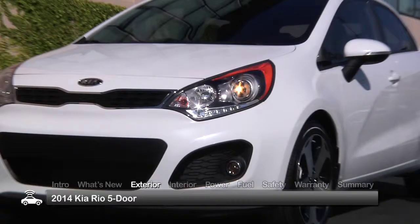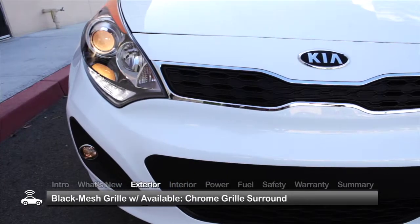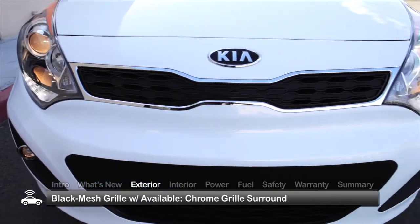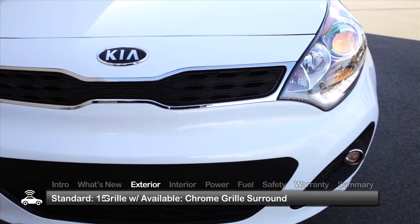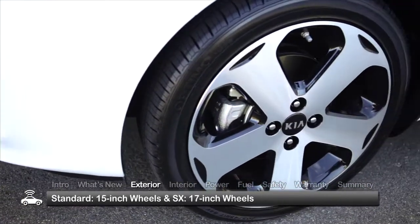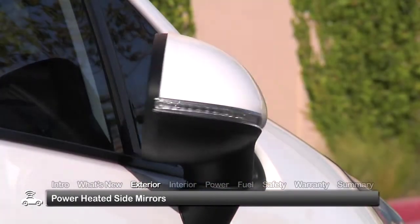Outside, the streamlined looks and well-balanced design give the Rio 5-door an energetic hot hatch appearance. The standard black mesh grille in the base LX puts on a more upscale face in the upper trims with the addition of a chrome grille surround. In the sporty SX, 17-inch wheels replace standard 15-inch wheels. All models feature power-heated side mirrors.